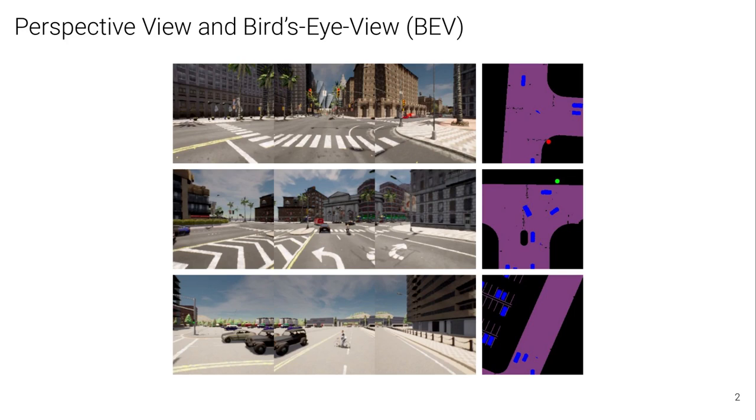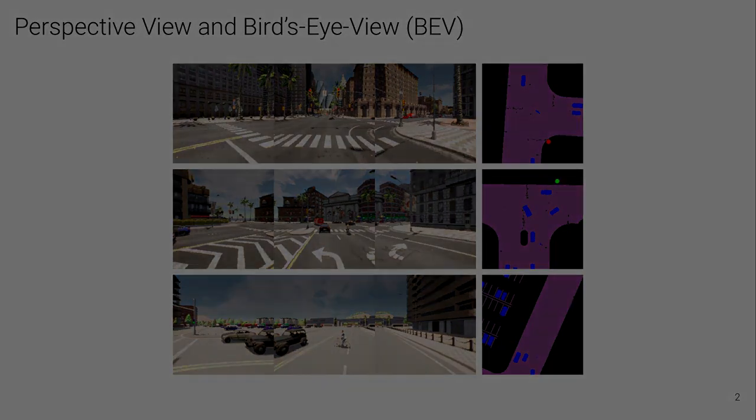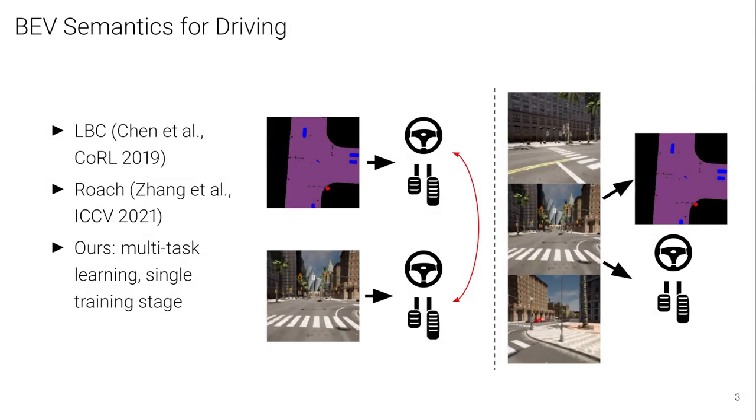The bird's eye view, or BEV, is well aligned with the 3D space that our vehicle moves in, which makes it an effective representation for the task of driving. State-of-the-art self-driving techniques such as LBC from CORL 2019 and the concurrent work Roach have shown strong benefits using a two-stage training pipeline. A privileged agent is first trained to drive using BEV semantic inputs, which then supervises the sensory motor agent that sees only camera inputs.